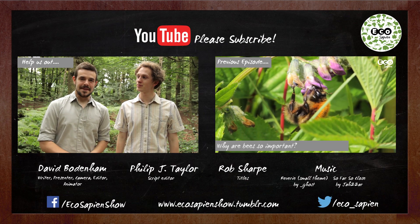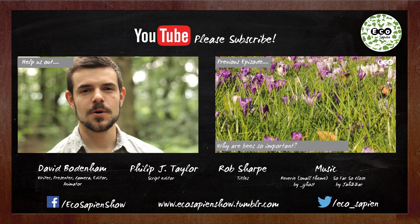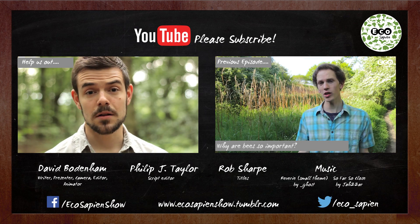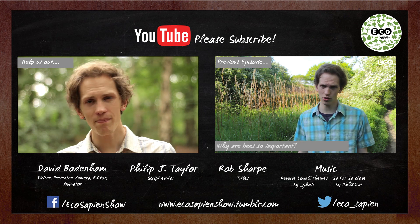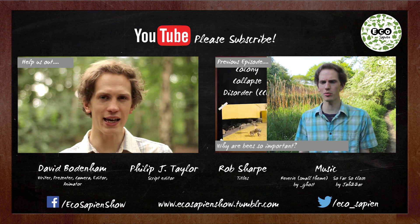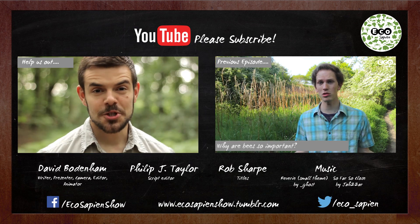Hi, I'm David. And I'm Phil. And we're conservation biologists and the presenters of a new show called Eco Sapien, which explores the importance of the natural world and biodiversity. If you like this episode, or any other, why not hit the subscribe button? We need all the help and support we can get to continue producing the huge array of videos we hope to make. Thanks for watching.